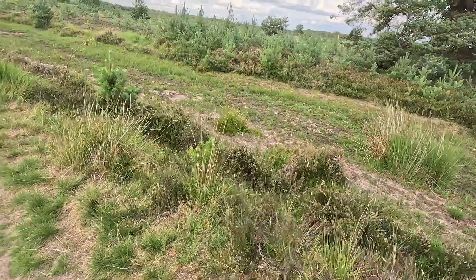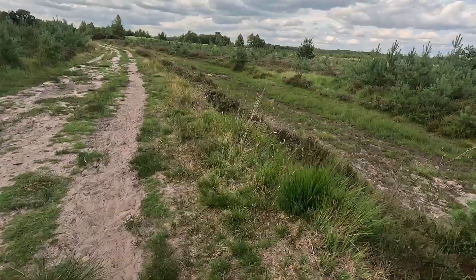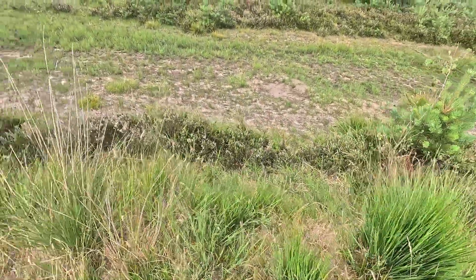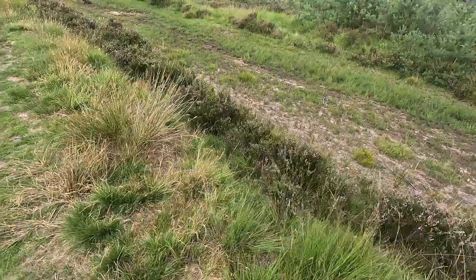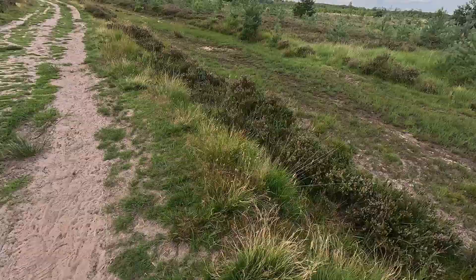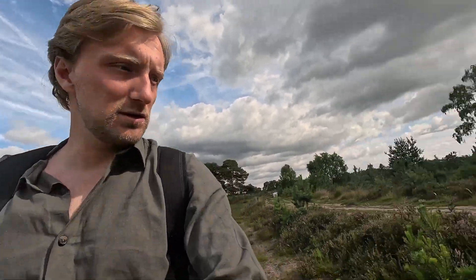Somewhere around this general area, our target plant species has been spotted. I've just got to find it somewhere. So far I've not seen one just yet, so I'm going to go back down this bit where I've come and then do a full length of it again and see if I can try and spot it somewhere.